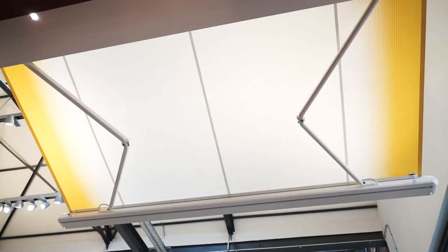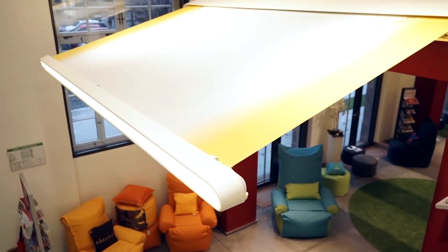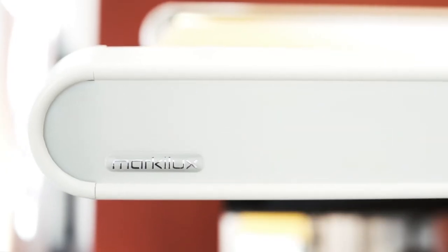Yet in spite of her size, the Markelux MX-1 is very delicate in appearance. Discover her generosity and her innovative style on your home. Radio-controlled operation is standard on the MX-1.